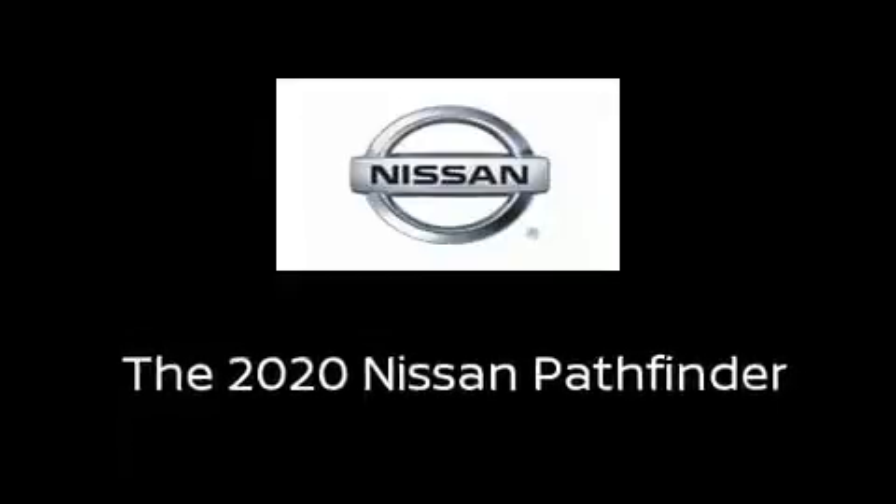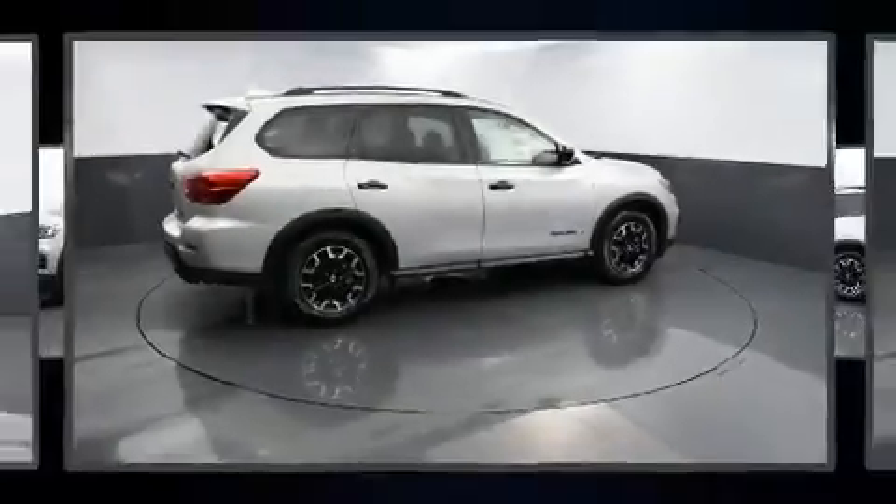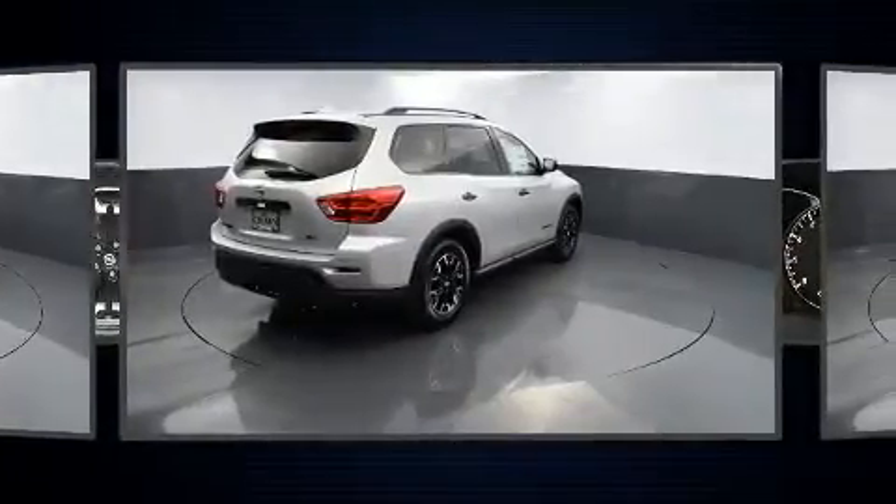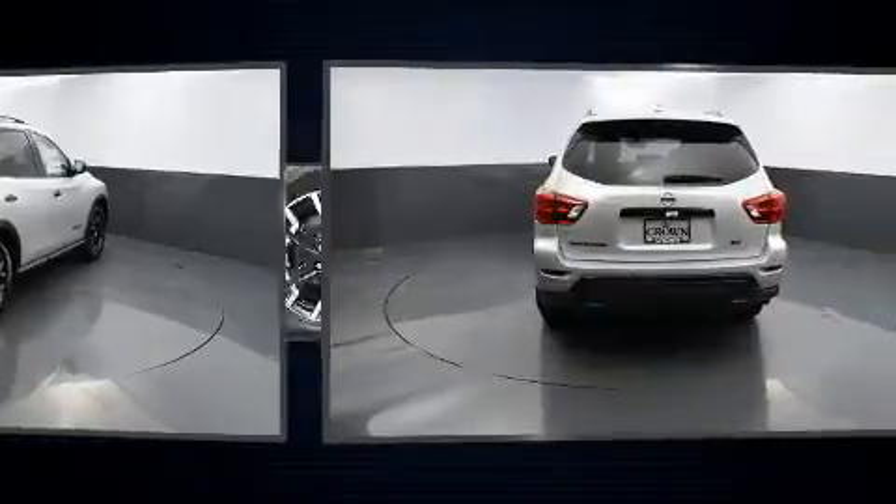You can expect a lot from the 2020 Nissan Pathfinder. Smooth gear shifts are achieved thanks to the 3.5-liter six-cylinder engine, providing a spirited yet composed ride and drive.